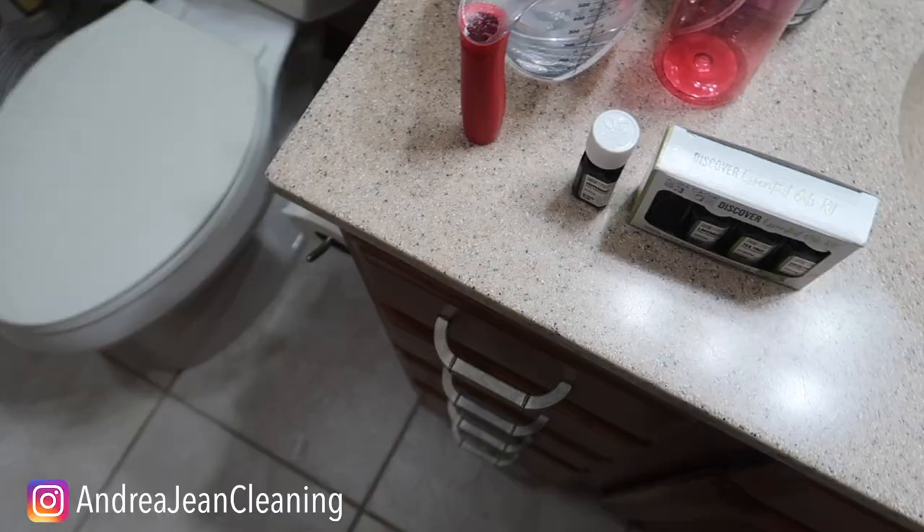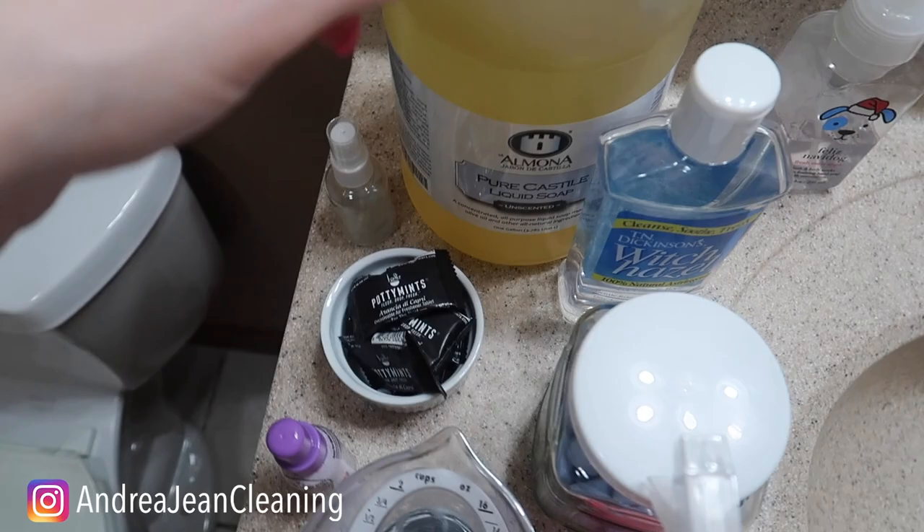Welcome back to Andrew Jean Cleaning. Today I'm going to show you one simple trick to make your bathroom — or anyone's bathroom for that matter — smell amazing. I'm also going to show you a little trick where you never have to scrub the inside of a toilet again. Well, almost never.